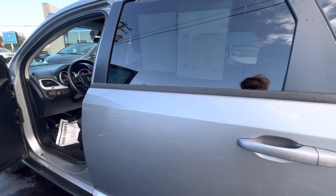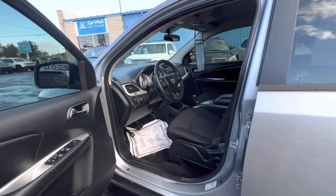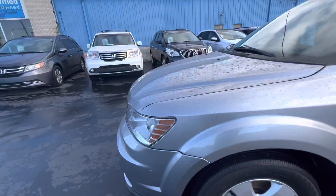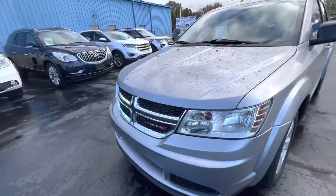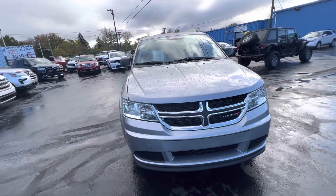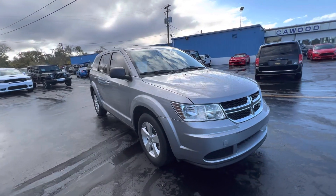You get about 26 miles on the highway. It's a 2015 Dodge Journey. If this is something you'd be interested in, stop by here at Kaywood. Any of the sales associates here would love to help you out. We've got great financing rates right now and we're giving all the money for your trade in.